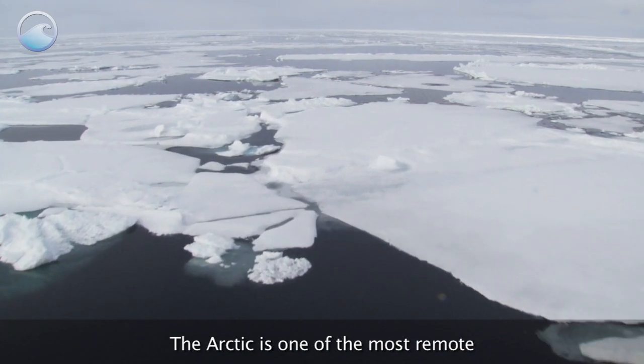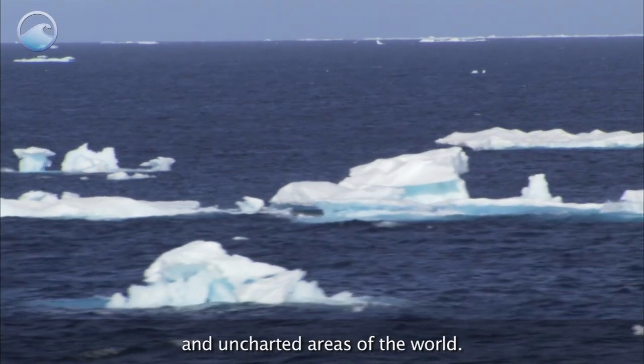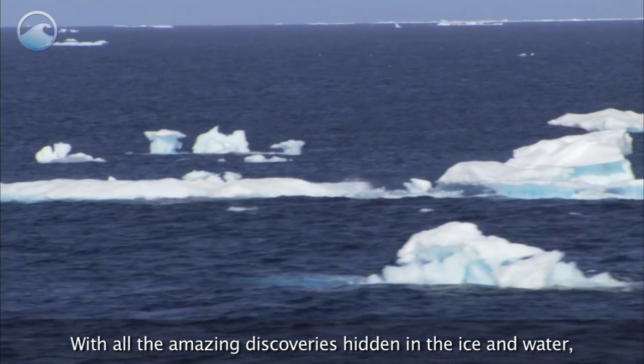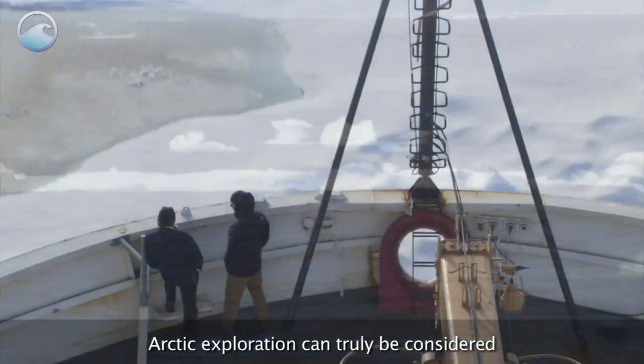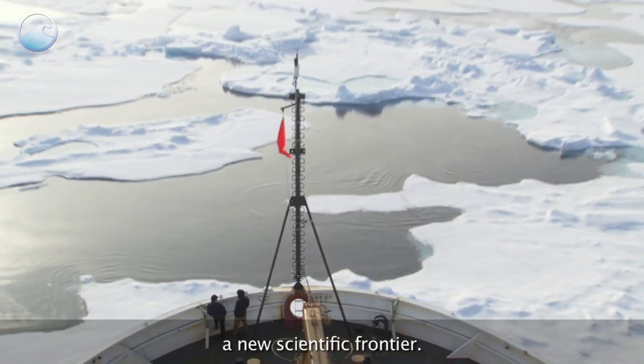The Arctic is one of the most remote and uncharted areas of the world. With all the amazing discoveries hidden in the ice and water, Arctic exploration can truly be considered a new scientific frontier.